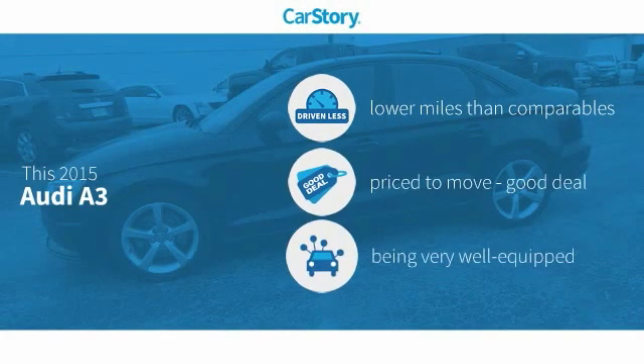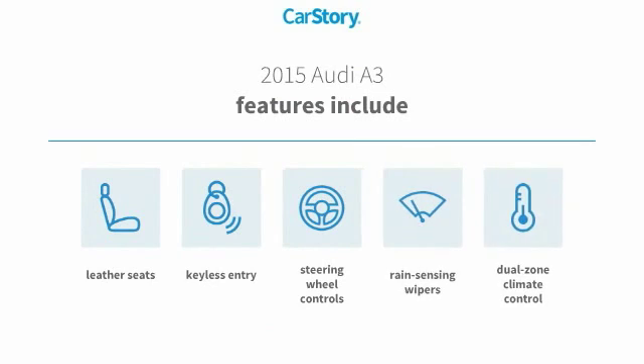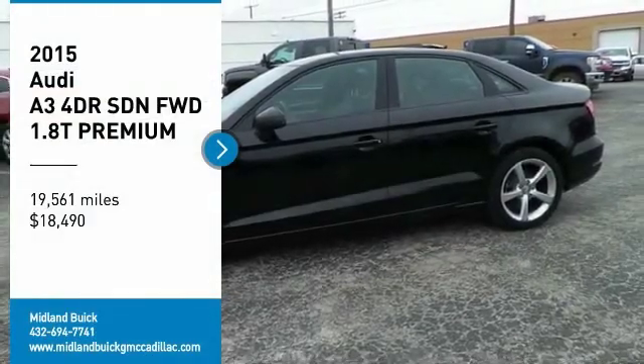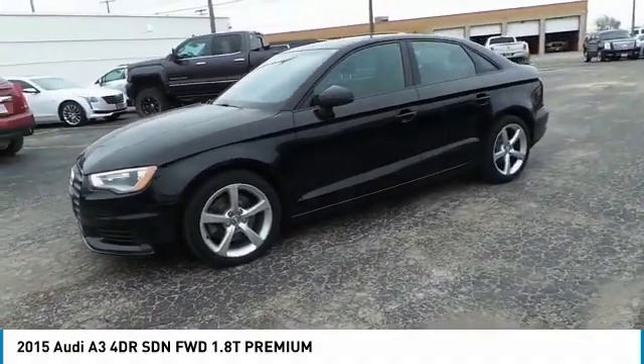Carfax research indicates this vehicle as having lower miles with less wear and tear — a good deal and loaded with features. Features also include keyless entry, leather seats, steering wheel controls, and it has been listed as an IIHS top safety pick with these ratings.